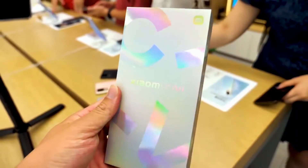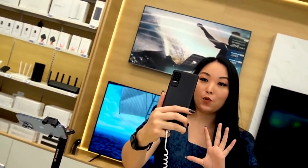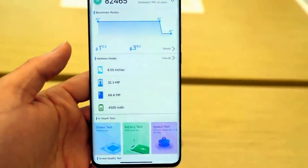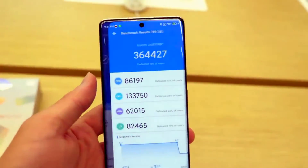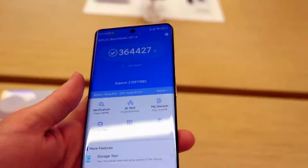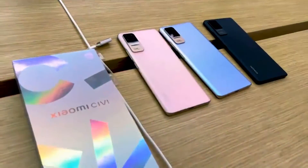The first thing every user pays attention to is, of course, the price. The basic version with 8 GB of RAM and 128 GB of flash memory in China will cost $420. The middle version with 8 GB of RAM and 256 GB of flash memory costs $465. But the top-end version with 12 GB of RAM and 256 GB of flash memory is estimated at $510. As you can see, the cost does not bite, especially considering the cost of other competitors.